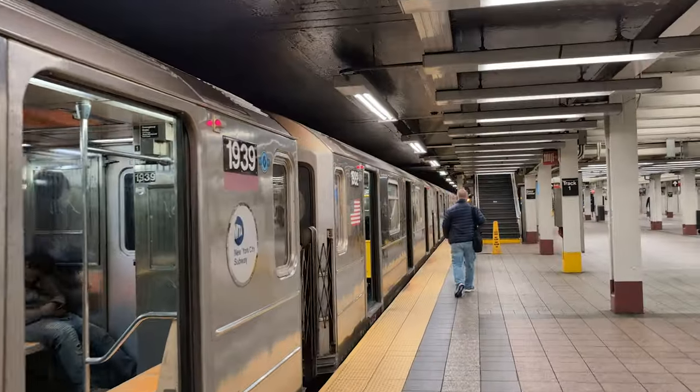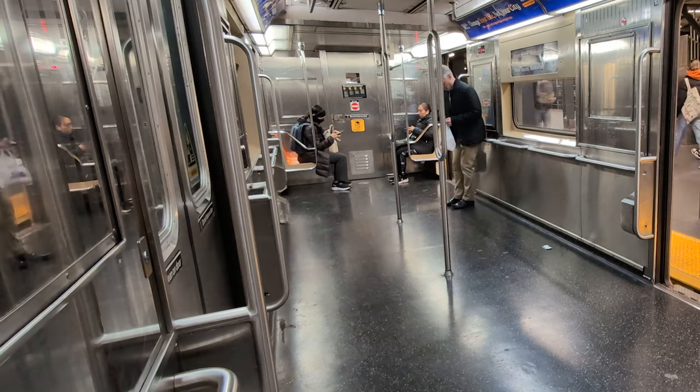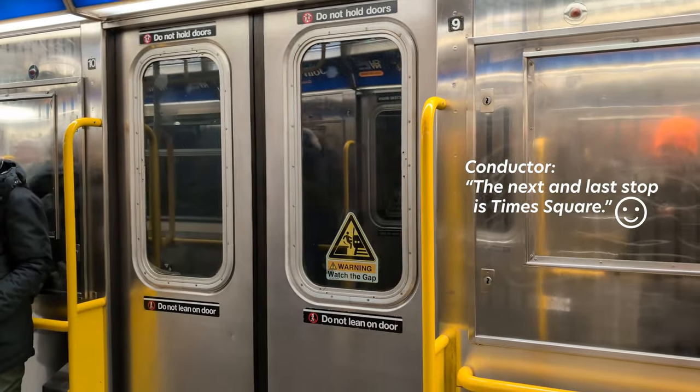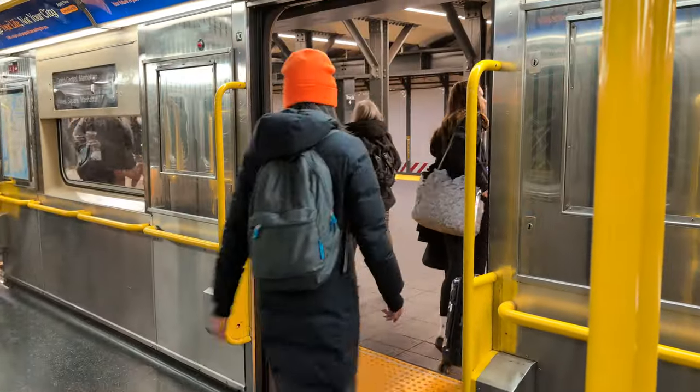This is a really long shuttle. Are there that many people shuffling between Times Square and Grand Central? There are no seats, or hardly any seats, inside the shuttle — but it's okay, it's only one stop. And that was a super fast ride. It was probably a minute, maybe a minute and a quarter to a minute and a half.